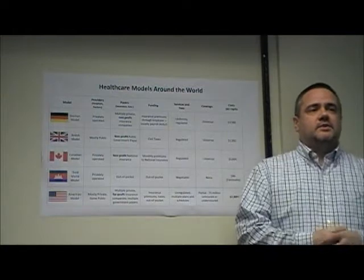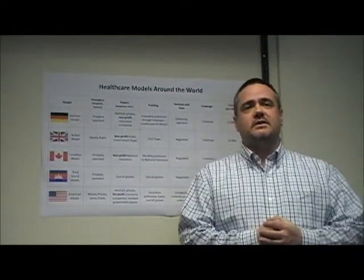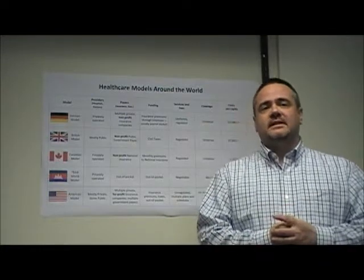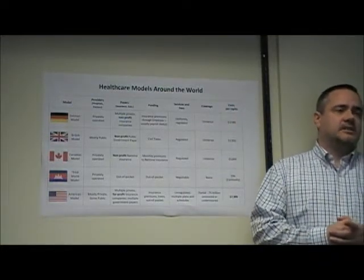In fact, research shows that the American health care system, when compared to that of other industrialized countries, falls short in the critical areas of coverage and cost. In this presentation, I will review health care models around the world and assess how our system rates in terms of access to care and its cost effectiveness.